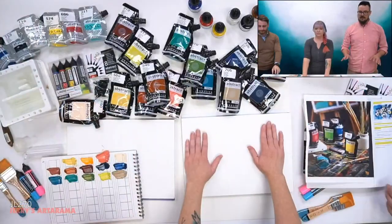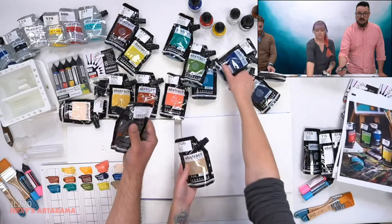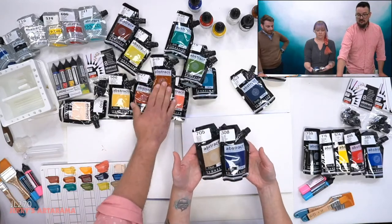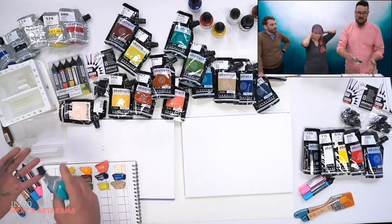We're trying to make things easy. Within the abstract range, we have the heavy body pouches — 120 milliliters, which is four ounces of paint, with 60 colors in that range. We have the abstract matte, which is a soft body paint — not quite fluid, but not heavy bodied. It's matte and mostly an opaque range. And then we have the abstract ink, which comes in 43 colors and a medium. It is transparent and very fluid acrylic, designed for translucency and vividness.